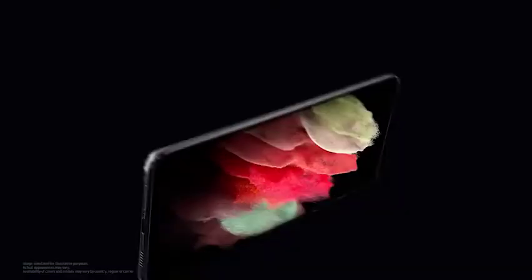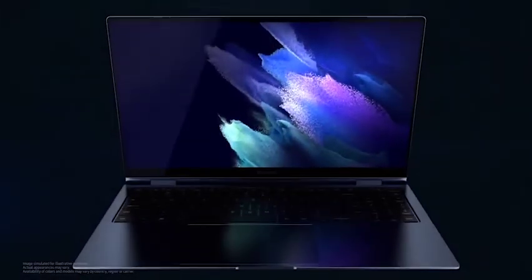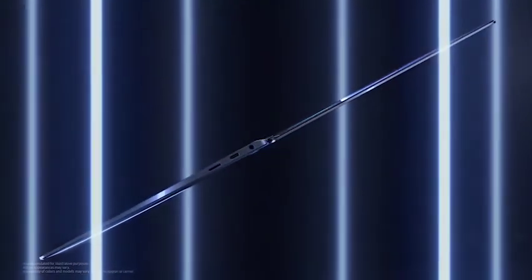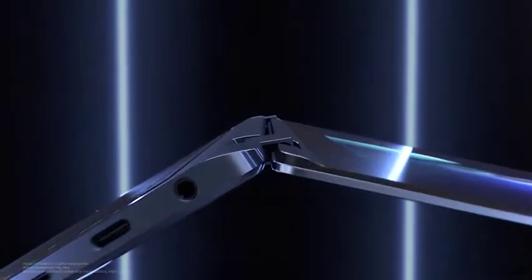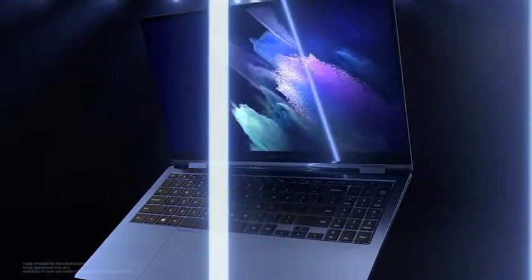The keyboard has lower travel at one millimeter but refined scissor switches for better bounce. Samsung claims you'll be able to get 16 hours of work time out of the denser battery and up to 8 hours on a 30-minute charge — the latter being an EVA requirement. While they're optimized for portability and have updated noise-cancelling mics, they still have only 720p webcams.